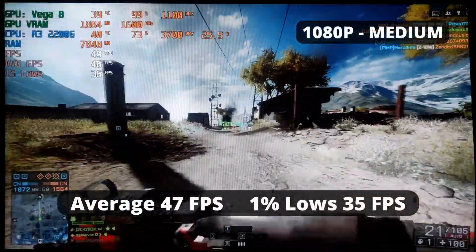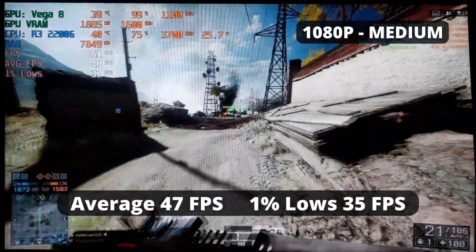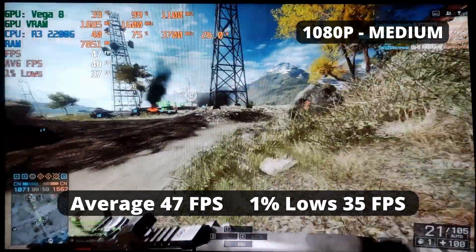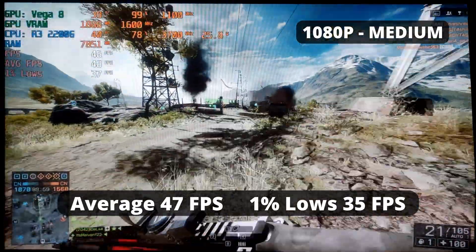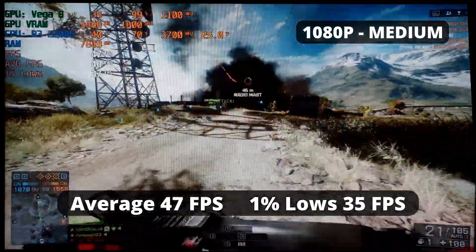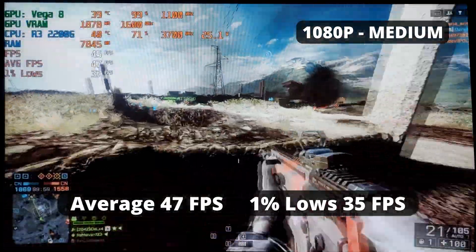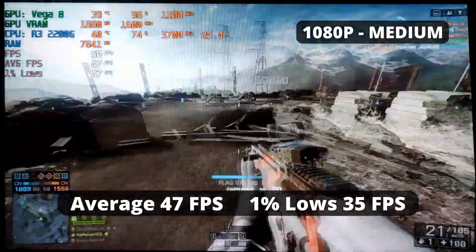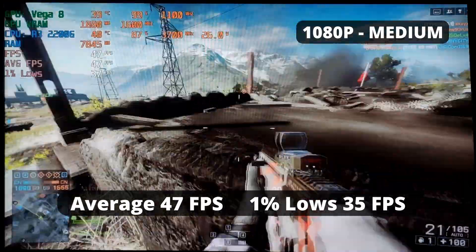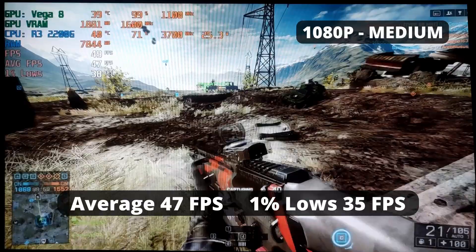And finally, the last game — Battlefield 4. Another classic, and what Battlefield 2042 should have been. This game is pretty old now, and unsurprisingly it runs decently with the R3 2200G. At medium settings at 1080p, it runs with 47 FPS average and 1% low of 35. You can be flexible with the settings and achieve 60 FPS. This APU is good enough to run this game.